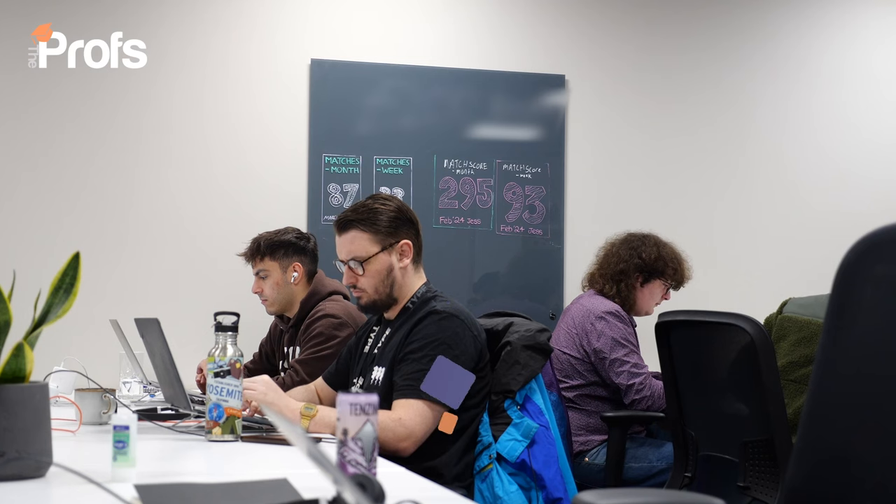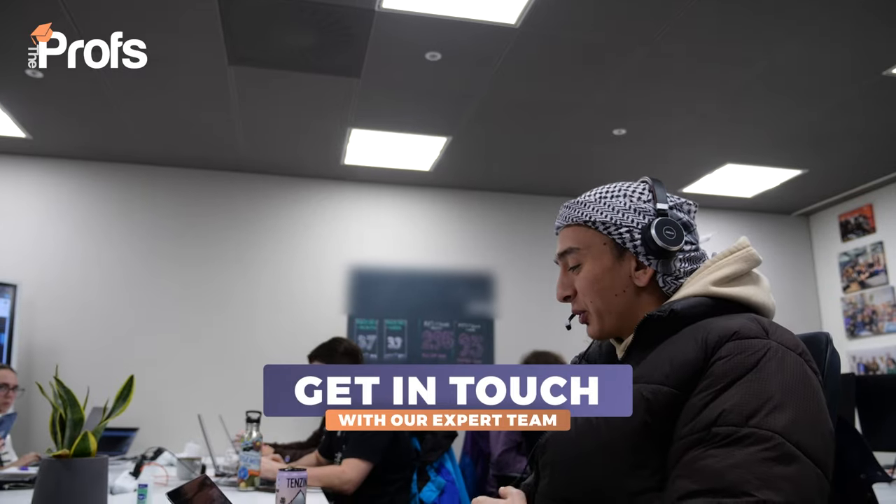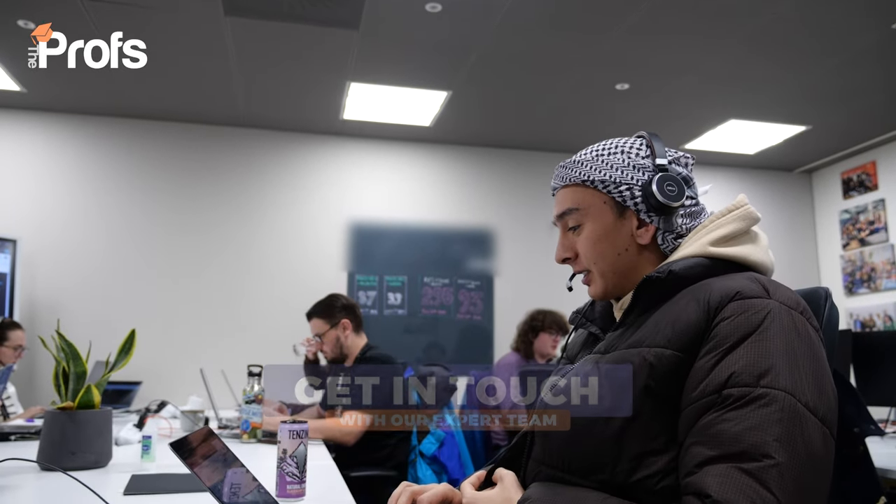Many master's programmes have amazing global commercial field trips or lab entrepreneurial ventures you can get involved in. The more specifics you put into your application, the higher your chance of getting an offer, because you've aligned what you'll gain from the course with your motivation for undertaking it. That's just a small selection of the common pitfalls that torpedo postgraduate applications, as told by a leading business school admissions officer. If you'd like to work with someone like myself, please contact us using the information on screen or in the video description.